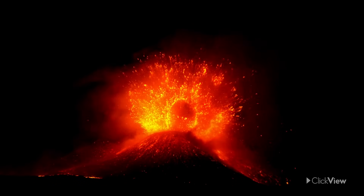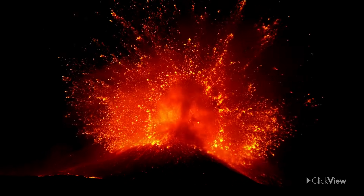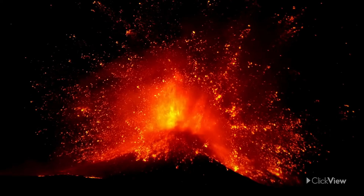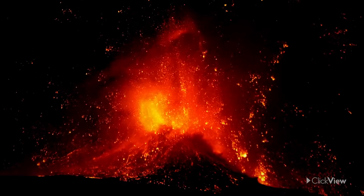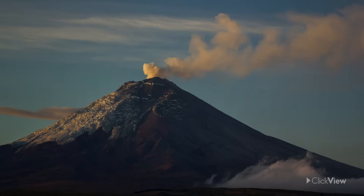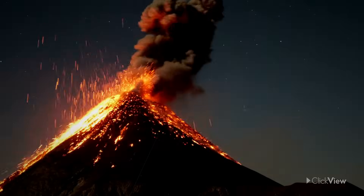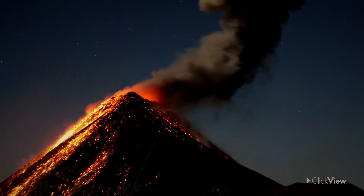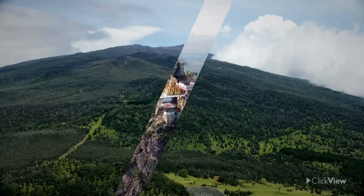Dramatic volcanic eruptions happen all around the world. Humans are left in both fear and awe of these fiery, powerful and highly dangerous events. Today, there are over 600 active volcanoes on Earth, with at least 50 eruptions occurring each year. But did you know there are many other volcanoes out there that are extinct or dormant?